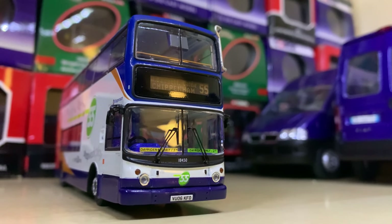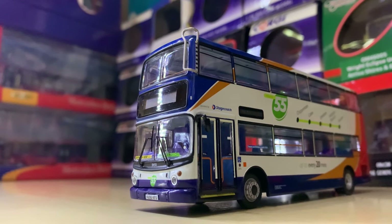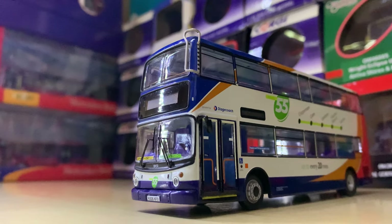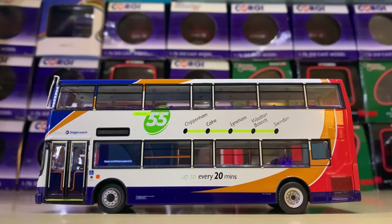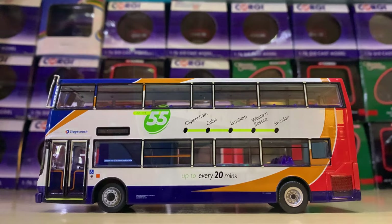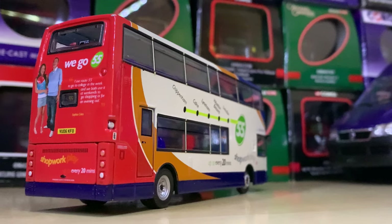Another Stagecoach ALX 400 here is one on Route 55 to Chippenham — not the Route 55 in Devon which some of you may know. There are lots of Route 55s and this one is in Swindon. I really like the livery — basically a plain Stagecoach livery with a green 55 overlay. Really smart.